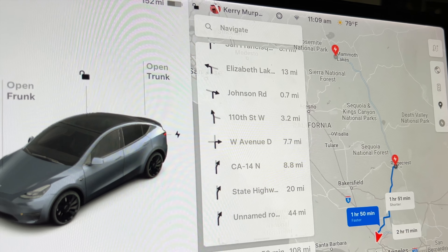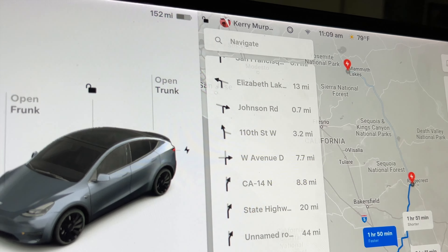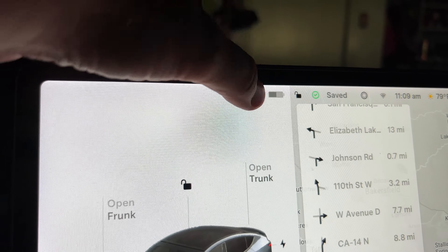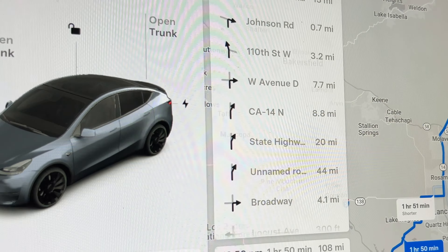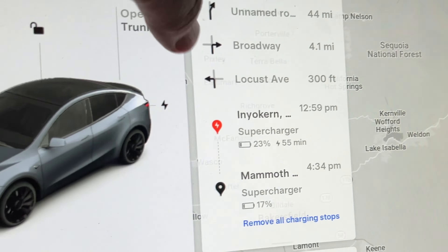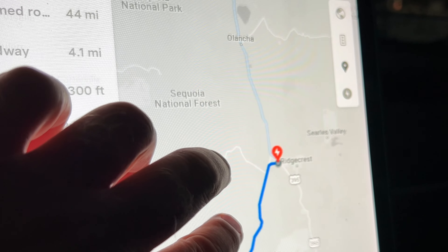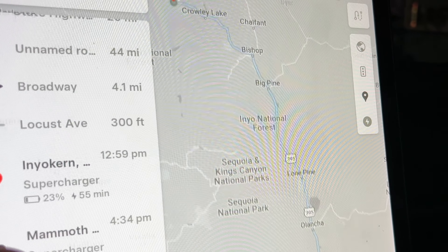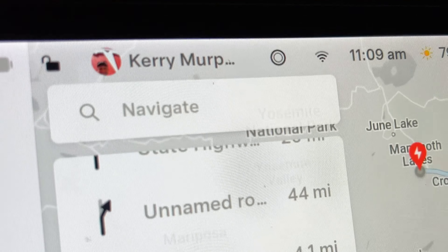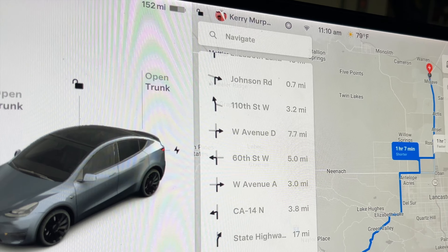We are about to head out, and this is what the NAV wants us to do. It wants us to leave home with our current state of charge at 152 miles, or 57%. It wants us to stop at Inyokern 2, which is about five miles off the freeway. We're not going to do that, even though it says we could make it on that one stop all the way up to Mammoth Lakes. We're going to do something different - we're going to go to Mojave.